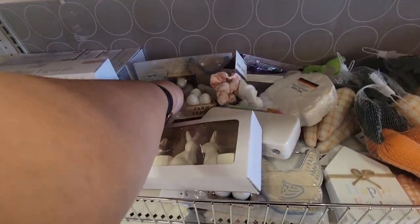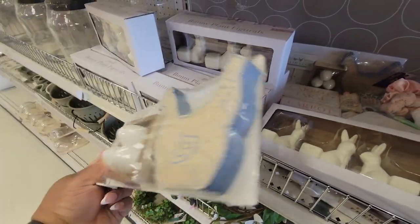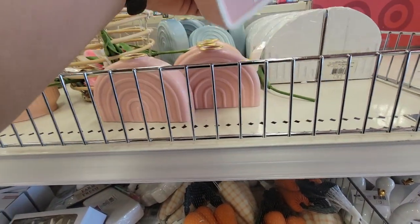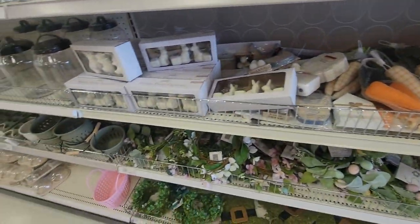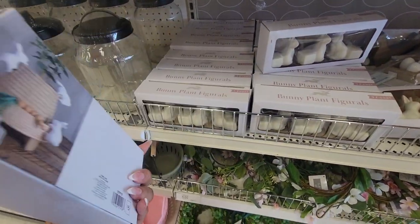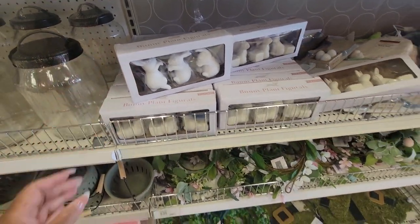Farm fresh eggs — three dollars. Three dollars. The bookends are five. Bunny plant figurals — five dollars. Five dollars.